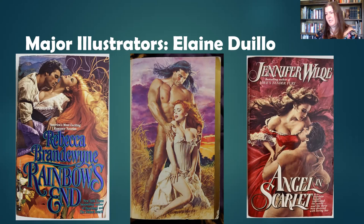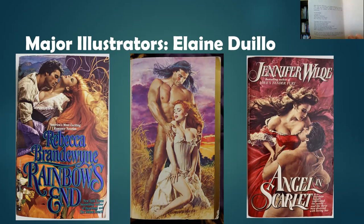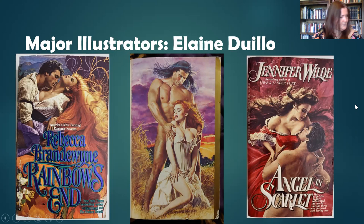In this case she is actually identified on the publication page, which does occasionally happen and certainly helps. She had a daughter, Melissa DeWillow Gallo — G-A-L-L-O. Her style is very much like her mother's, to the degree that they can be confused occasionally if you can't find her signature. In this case you can see the 'Gallo' signature right here.